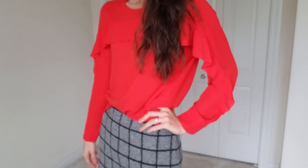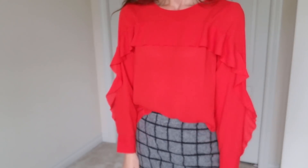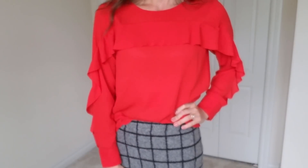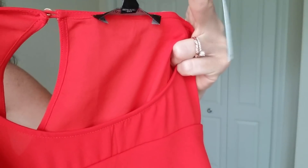And this is the top that I got. This is a Banana Republic — it was new with tags when I found it, which was surprising because it's so cute. It's a size small but it's a little bit loose fitting. I love how the ruffle just goes all the way across the sleeve and the chest of this top.